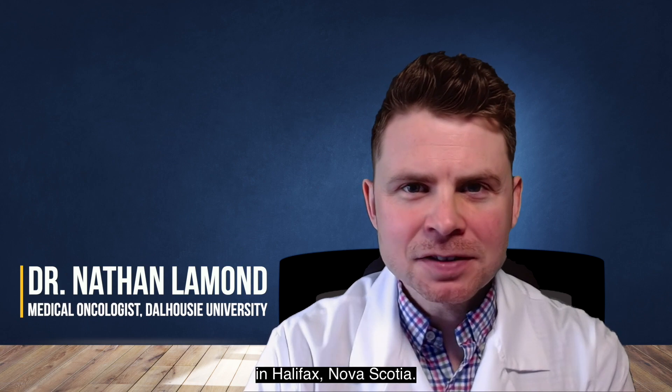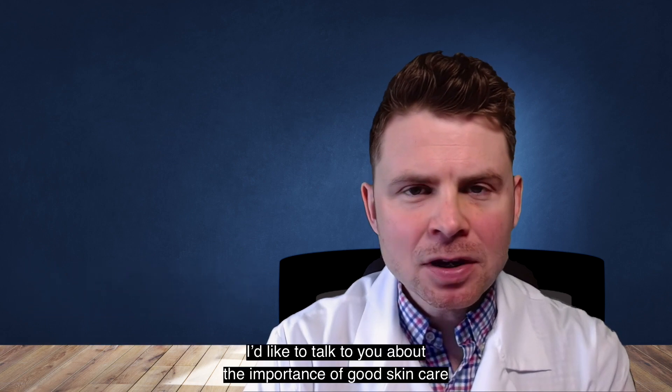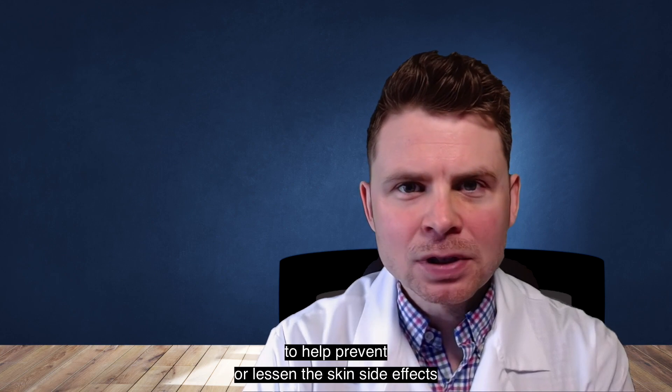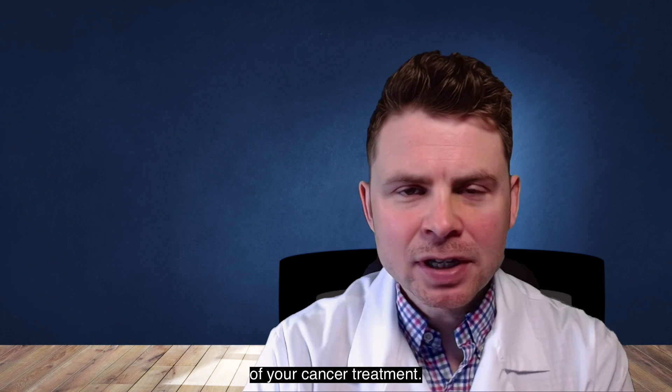Hello, my name is Nathan Lammond. I'm a medical oncologist at Dalhousie University in Halifax, Nova Scotia. I'd like to talk to you about the importance of good skin care to help prevent or lessen the skin side effects of your cancer treatment.